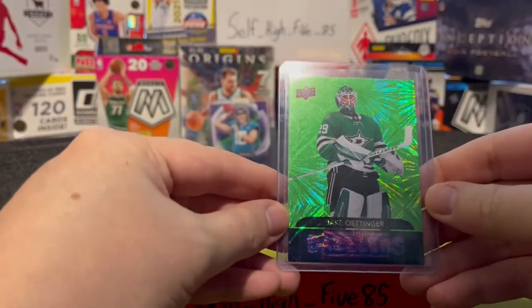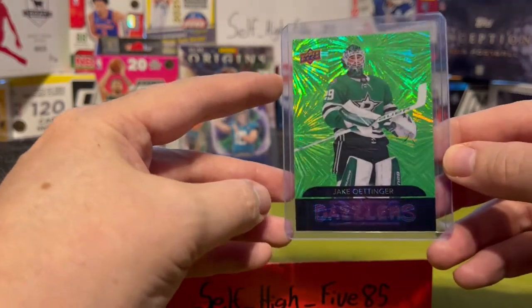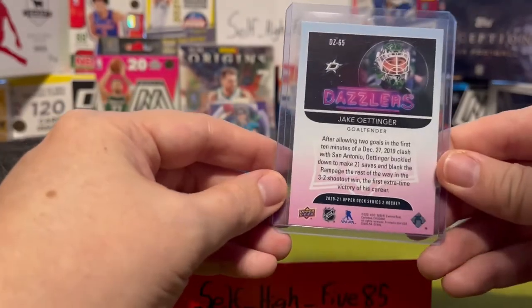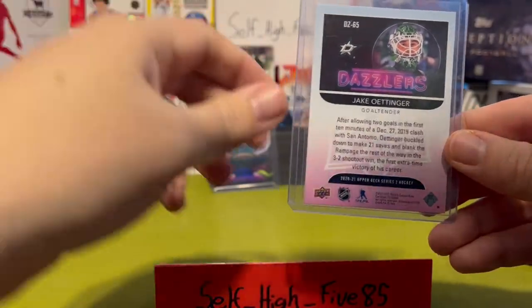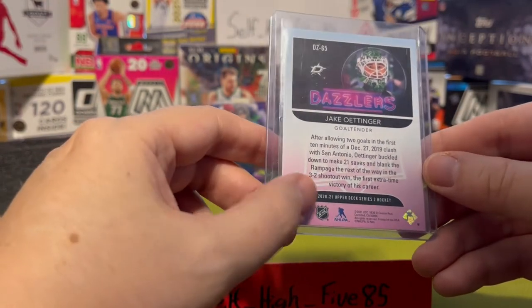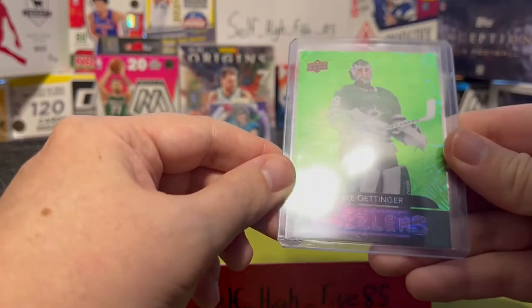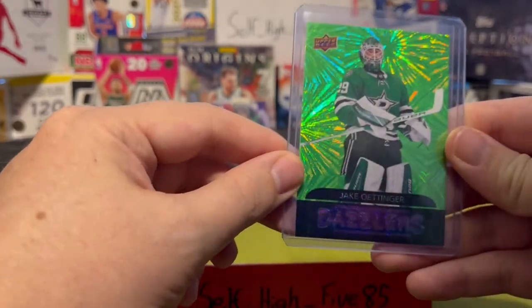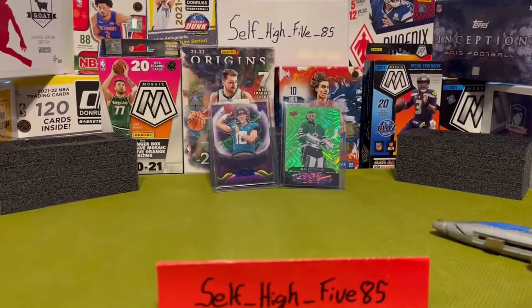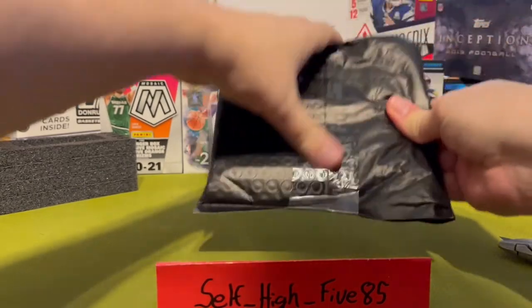This is Jake Oettinger — he is the goaltender for the Dallas Stars, and this is an Upper Deck Dazzlers Green edition. I've been a Stars fan for a while and this kid's supposed to be pretty good. I think he was a rookie last year — this is 2020-21 — so it must have been the year before where he was a rookie. It came from Canada so it took a little while, went through customs and all that.